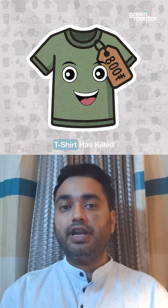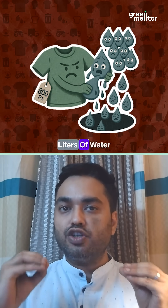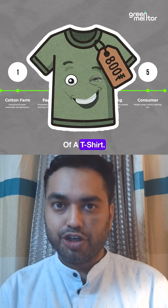Your 800 rupee t-shirt has killed more than 2,700 litres of water before you even wear it once. You might be thinking that I'm exaggerating, but let's look at the entire life cycle of a t-shirt.